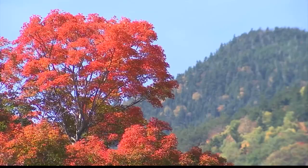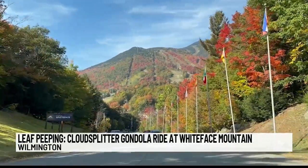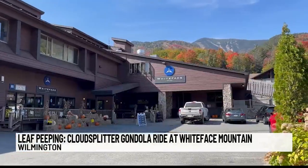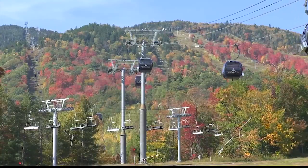Right now it is at its absolute peak. Located in Wilmington, Whiteface Mountain is one of the highest peaks of the Adirondack Mountains and the 5th highest peak in New York State. Depending on how adventurous you are, there are a couple of different ways to soak up the views from the top.